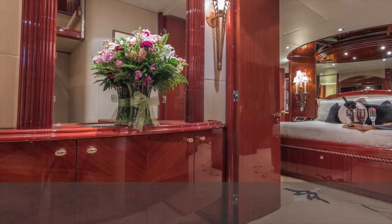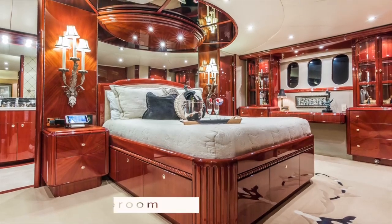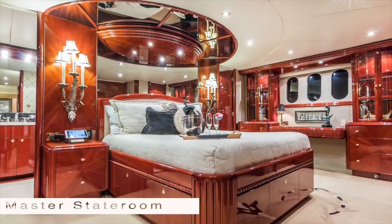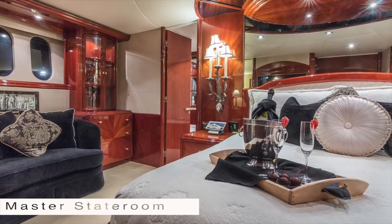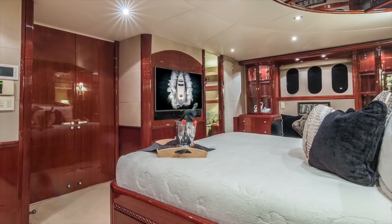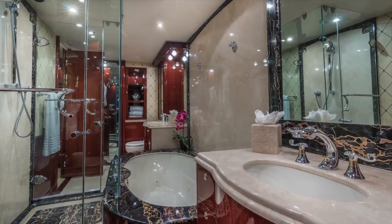She sleeps up to 10 in four beautifully appointed cabins. The master suite features high-gloss cherry woodwork and Italian marble and carpet throughout. The soffit overhead and over-side portholes add plenty of view. She includes a jacuzzi, large shower, and his and her vanities and heads.